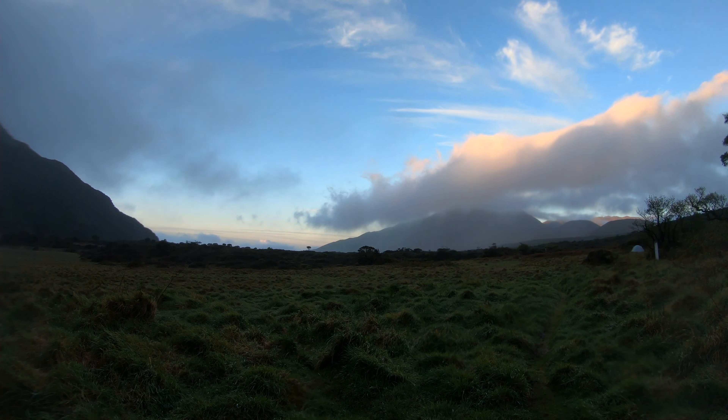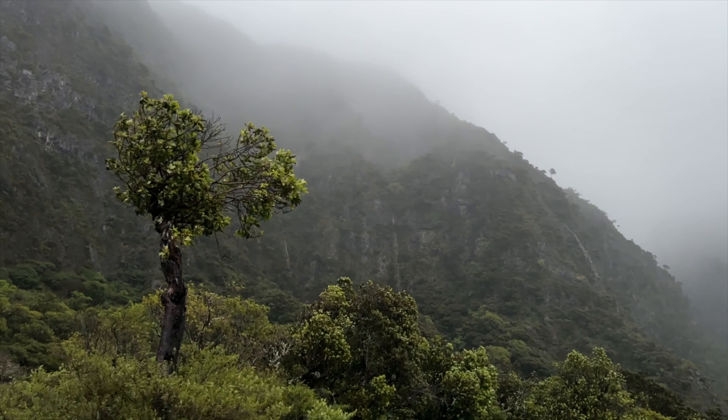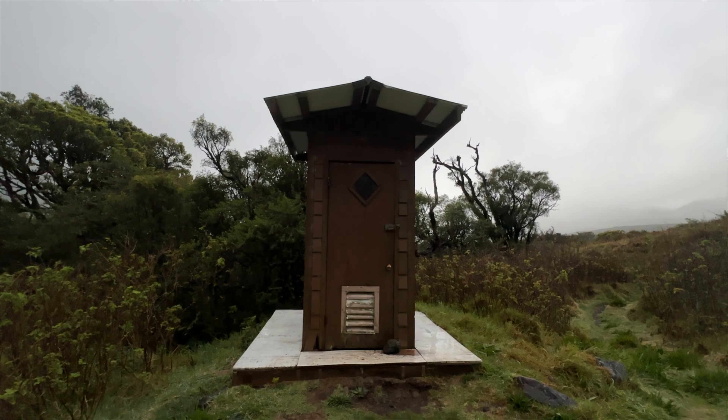So it was a great night. Today we're going to leave late because it's only a six-mile hike. We're probably going to leave around 10 and then head to Holua cabin, which will be our last night here in Haleakala. This trip is going great. The toilet was actually really clean and there was an ample amount of toilet paper.